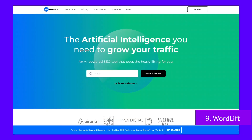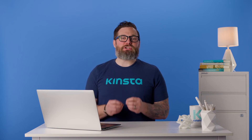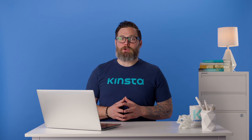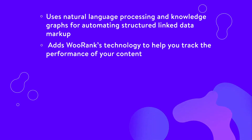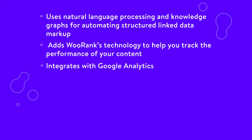WordLift is a WordPress plugin that uses AI to bring advanced SEO into the hands of content editors and marketers. It helps you organize your content while automating structured data markup. By using this plugin, you can start translating your articles and pages into machine-friendly content that search crawlers, chatbots, and personal digital assistants like Google Assistant, Siri, and Alexa can understand. It uses natural language processing and knowledge graphs for automating structured link data markup, adds WooRanks technology to help track the performance of your content, and integrates with Google Analytics.